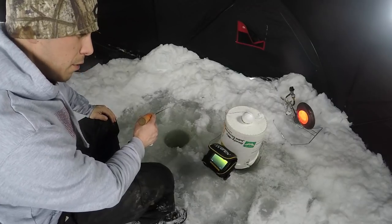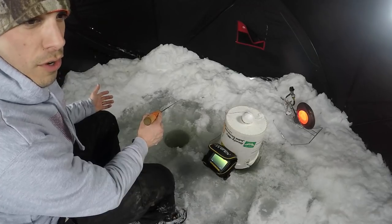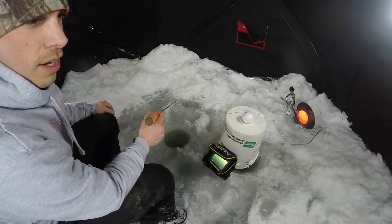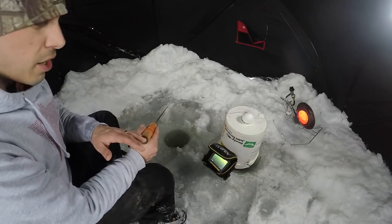Alright guys, welcome back to another video. It's been a couple weeks since I've been out. We've had some crazy weather here in Minnesota — about a week of 30, 40, 50 degrees below weather, followed by a week of nothing but snow. As you can see, I've got snow all over here. We've got about a couple feet of snow, so the lakes are buried in. It's hard to drive out here. It took a while to dig out this house, but it just got all set up.